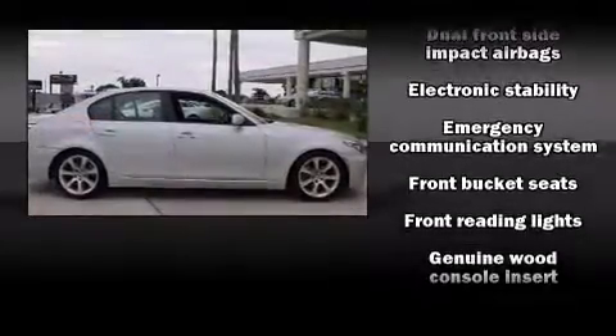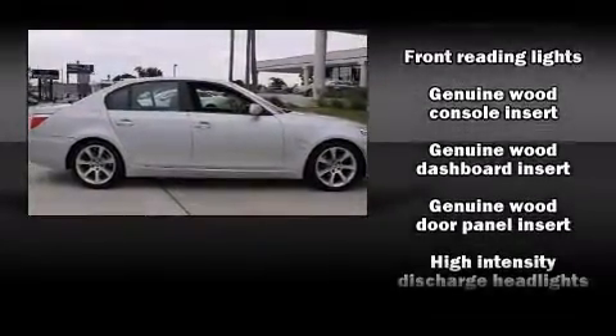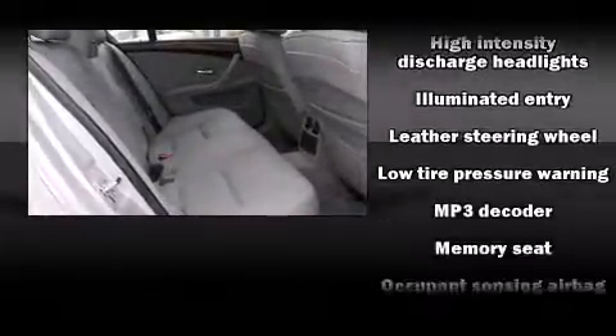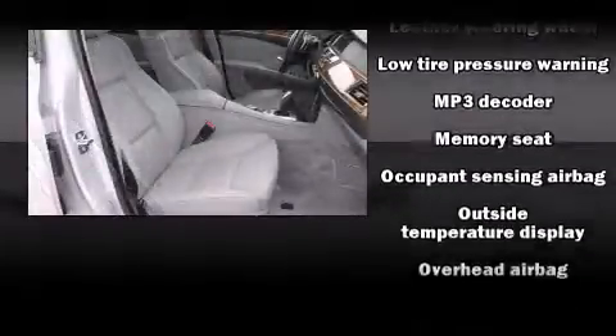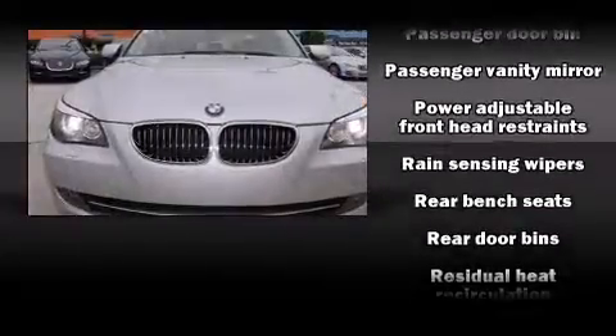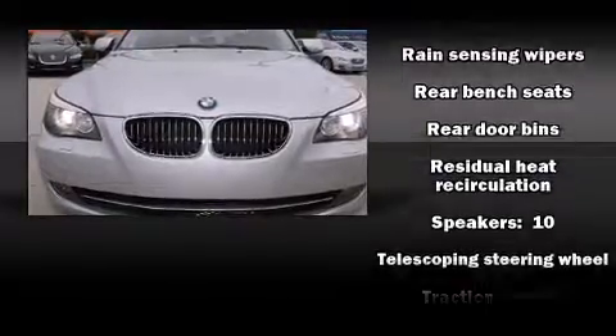BMW ensures the safety and security of its passengers with equipment such as dual front-impact airbags with occupant-sensing airbag, front-side impact airbags, brake assist, an emergency communication system, and four-wheel disc brakes with ABS.